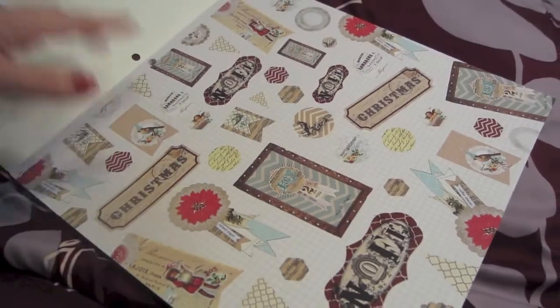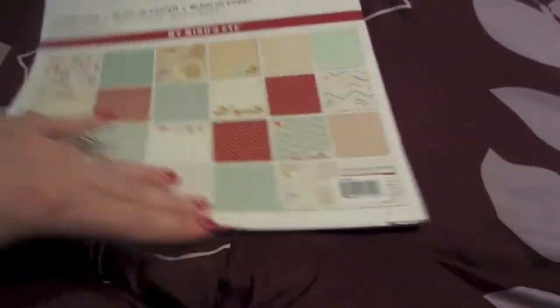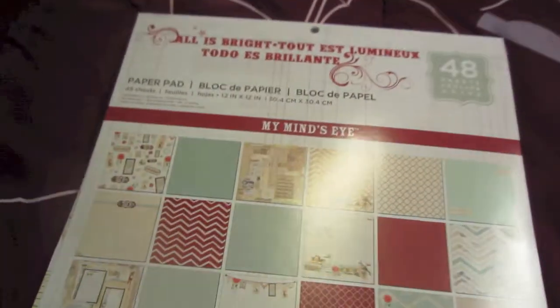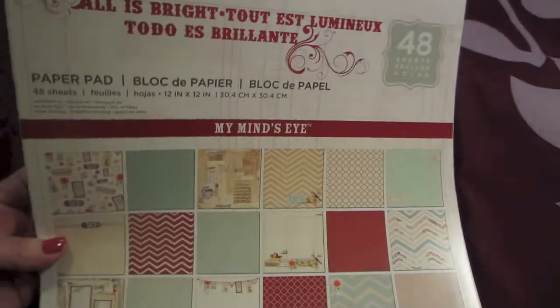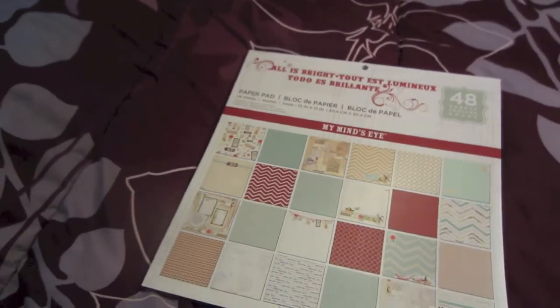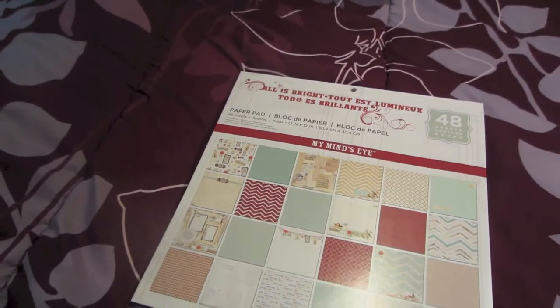They also had the Heidi Swapp Believe paper there for $3.99, so if you guys wanted to get in on that, they had it there for $3.99 too. Good deal.